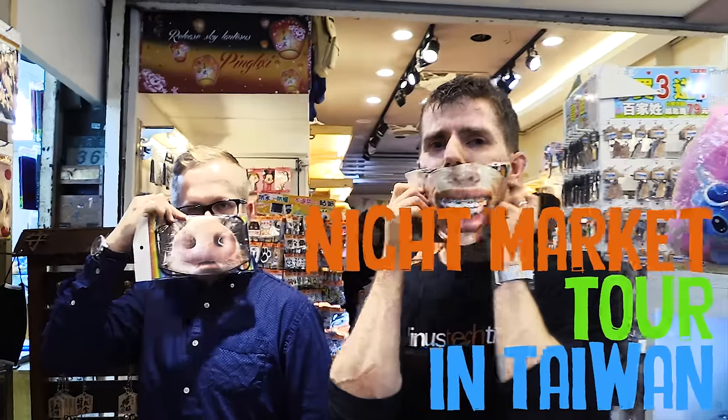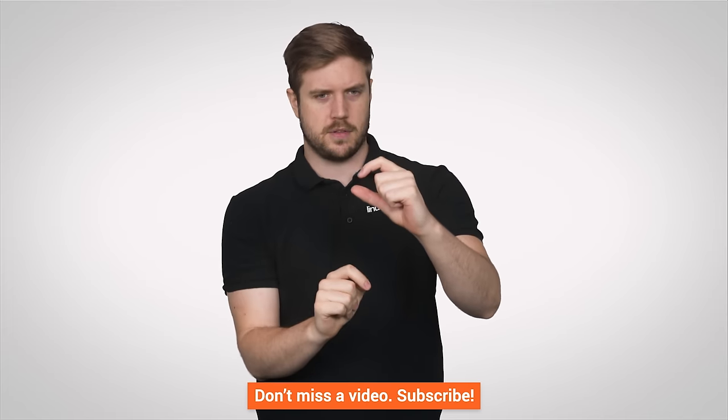If you liked the video, like it. If you disliked it, dislike it. Let me know in the comments if you have any suggestions for things we should cover on TechWiki. Also check out the channel Super Fun because it's super fun. And before you leave, hit the little bell next to the subscribe button to get notified for all our future videos. I'll see you next time.